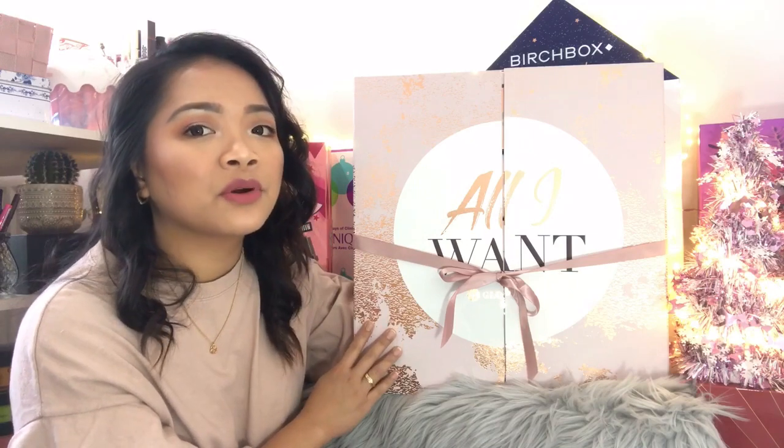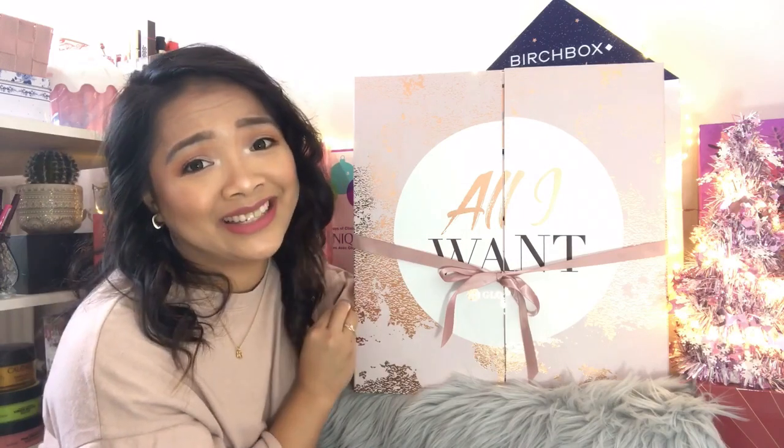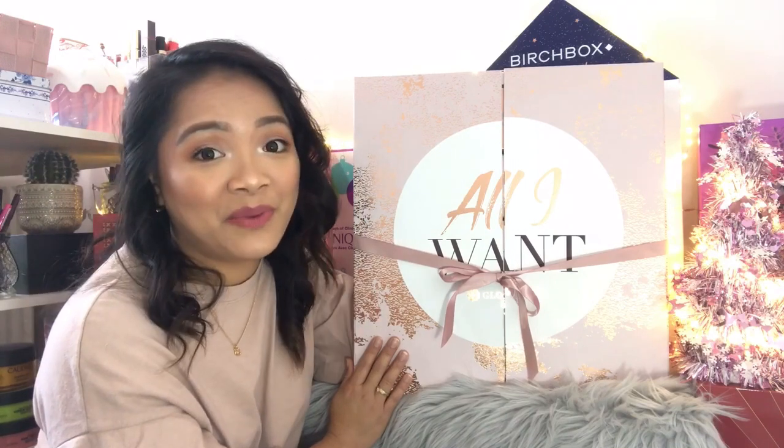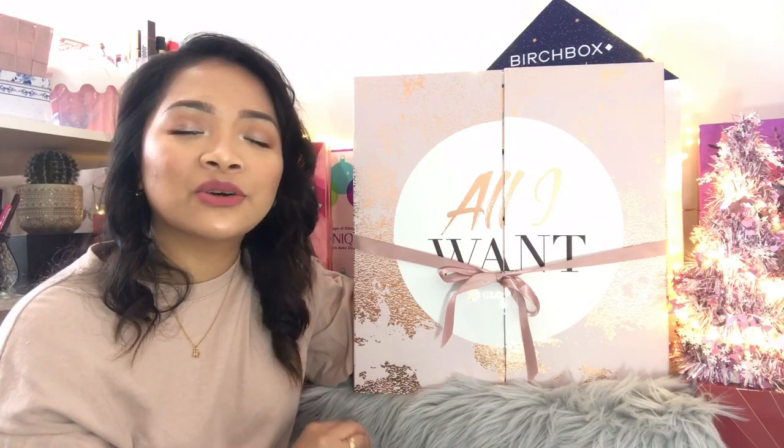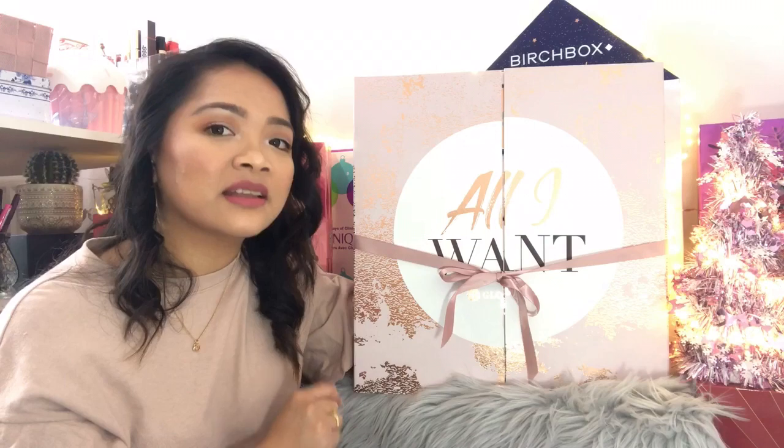This advent calendar will set you back £99. But if you are a subscriber, you'll be able to get it for £75 — that's great value. I am not a subscriber, but just because of the packaging itself I had to get it. So I asked one of my friends who is a Glossy Box subscriber to buy this for me for £75. So thank you so much, Viv, for buying this advent calendar for me.